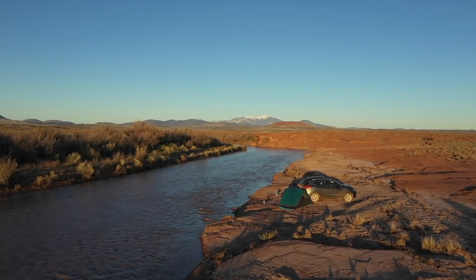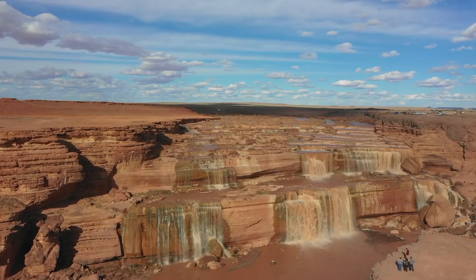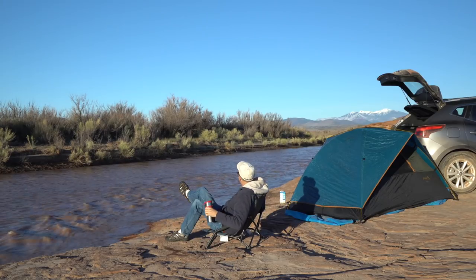On the north side of the river, I found this spot upstream along the river. The south side provides better views of the falls, but the north side provides better camping options.